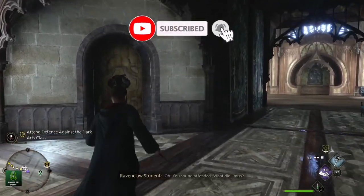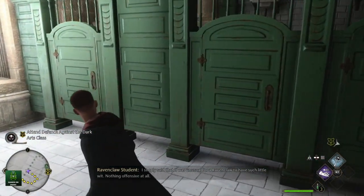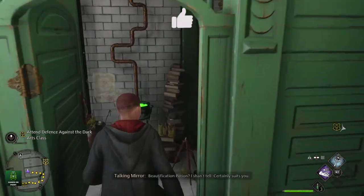Head over to the Astronomy Wing part of the castle and head up the main stairs. Up these stairs there is a bathroom, and once you head inside, the last cubicle on the right hand side will have the reference to the Polyjuice Potion.